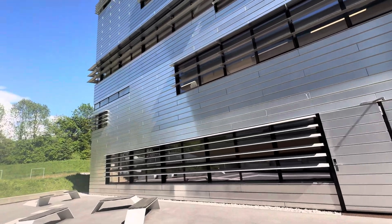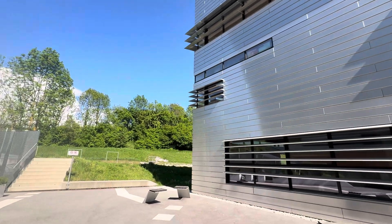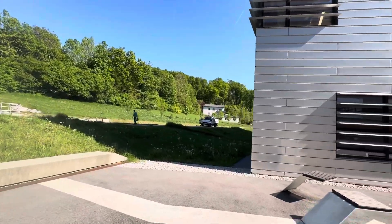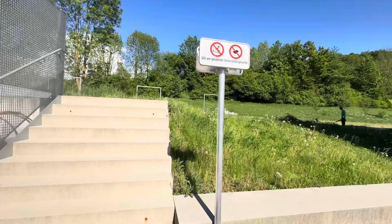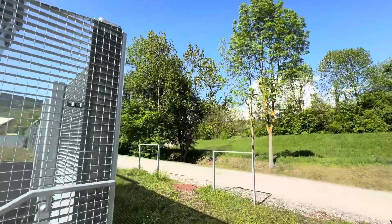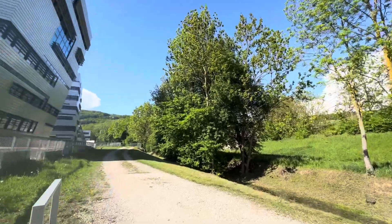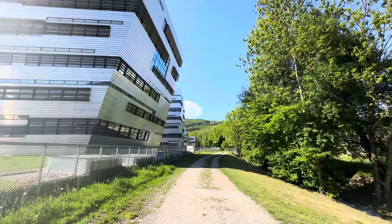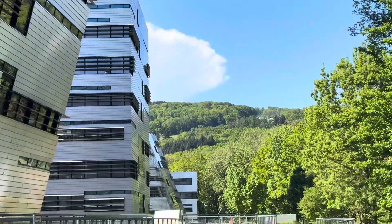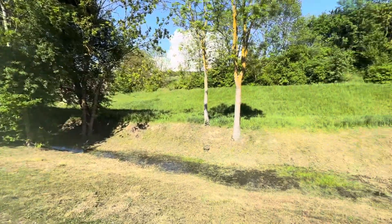If you were to use a material like this in a very hot area, the building's energy load would be much higher, so you wouldn't want to use it. Let me show you the angles — this shows two angles: one close and the other in the distance, very clearly.